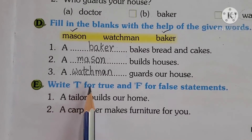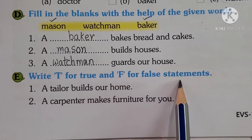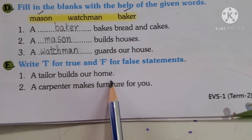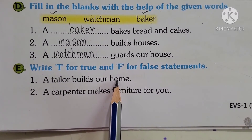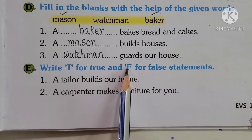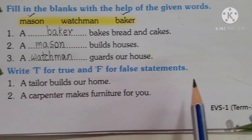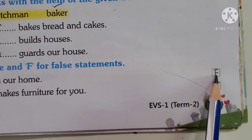That is, write T for true and F for false statements. There are two statements given here — first we will read, then write. 'A tailor builds our home.' Is it true or false? Is it correct or wrong? No, it's wrong — it will be F, that is false. A tailor stitches clothes for us; he doesn't build houses. So this is false — please write F here.